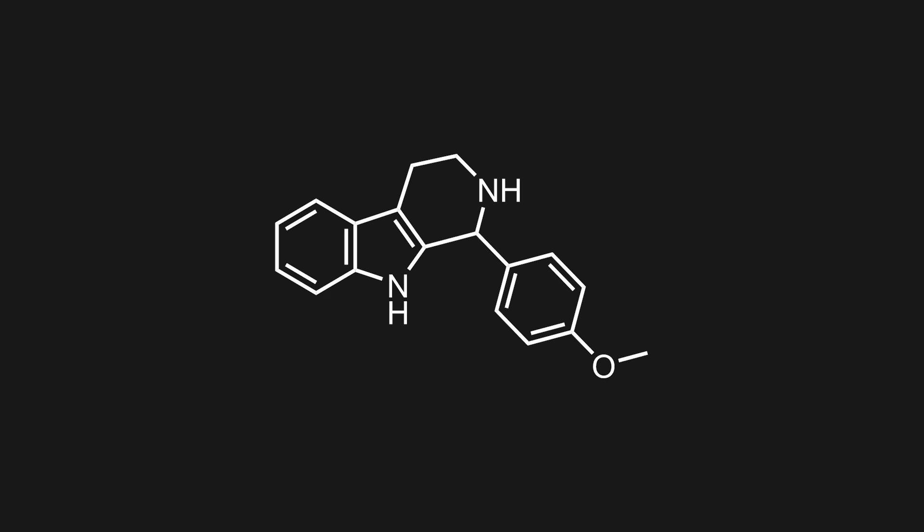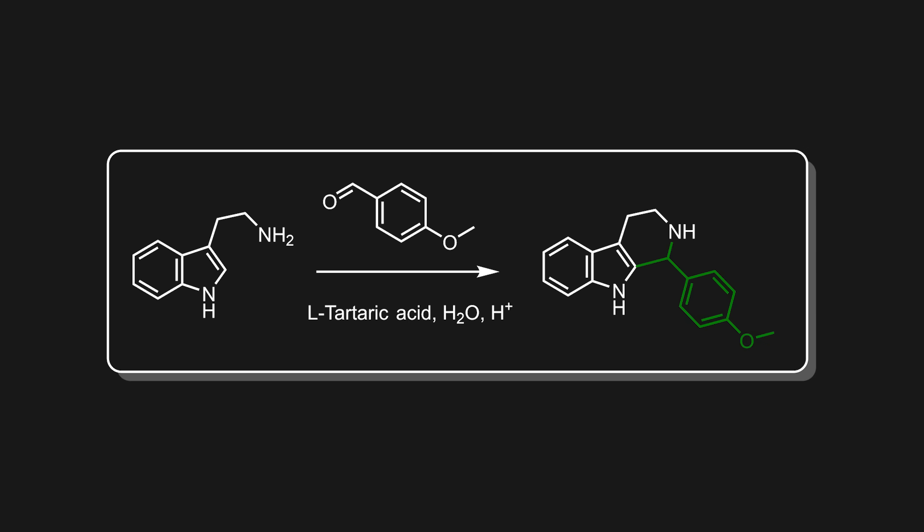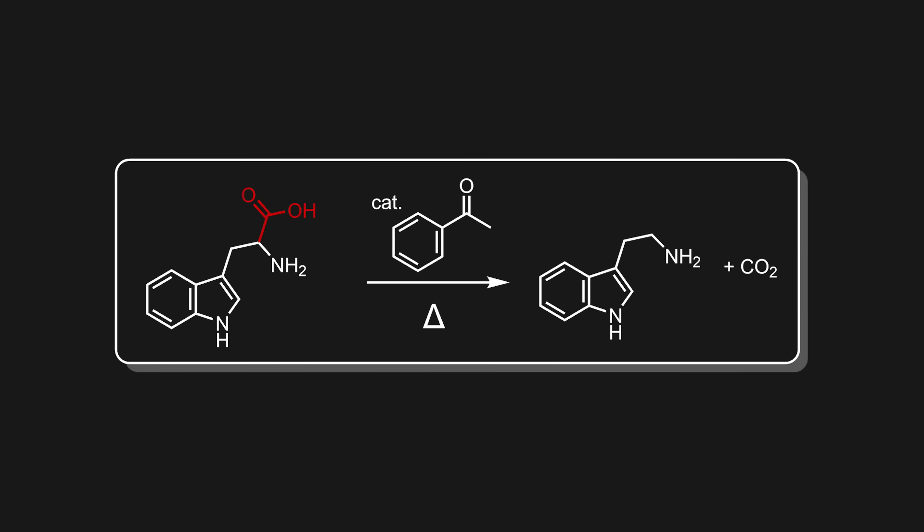This compound is this 4-methoxyphenyl tryptoline, which can be made from tryptamine and p-anisaldehyde. So the synthesis starts with the decarboxylation of the common amino acid L-tryptophan to get the tryptamine.